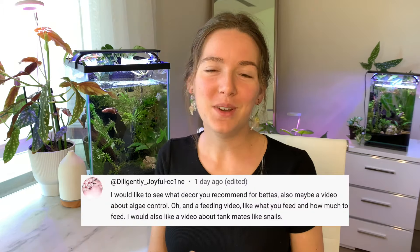So without further ado, let's get into today's topic. This one was suggested by Diligently Joyful, so thank you so much for your recommendation. If you have a recommendation for a video and you would like me to come out with one, go ahead and pop it in the comments and I would be glad to get that one out for you. All right, let's start.